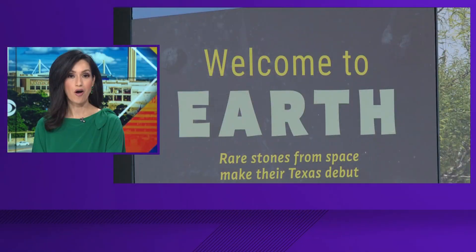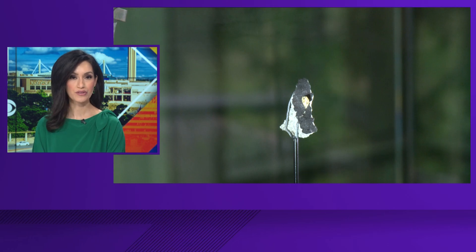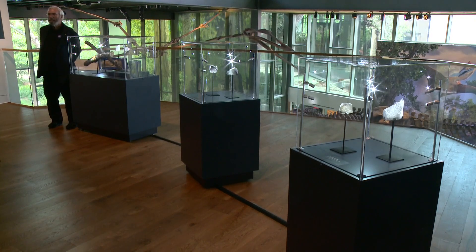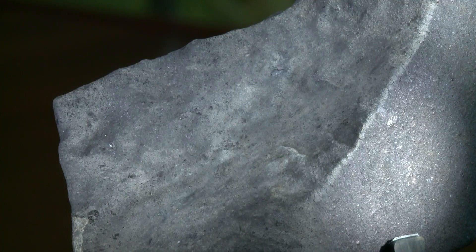And now you can see them on display at the Witte Museum. The exhibit, Welcome to Earth, tells a story of how the meteorites crashed from space into South Texas. The museum says it teaches visitors about their importance as building blocks of our solar system.